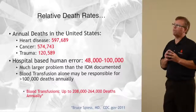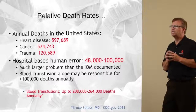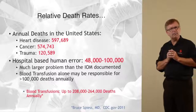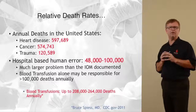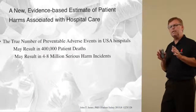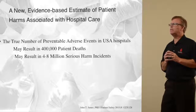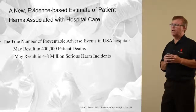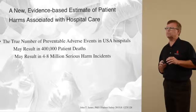Finally, a new study by Dr. James in the Journal of Patient Safety noted that in the past the Institute of Medicine said there are between 50,000 and 100,000 preventable deaths due to medical error every year in the United States. Dr. James' work suggests the true number of preventable adverse reactions may be as high as 400,000 deaths and 4 to 8 million serious harm incidents annually. Blood transfusion is most likely part of that.